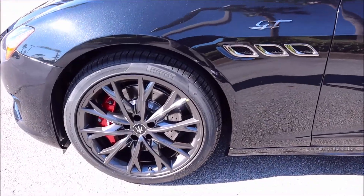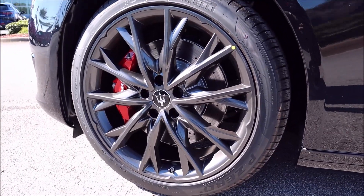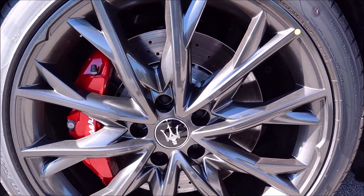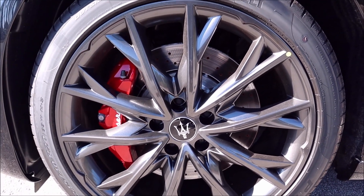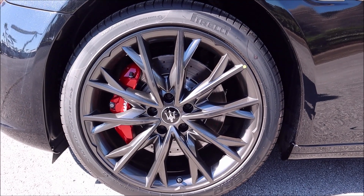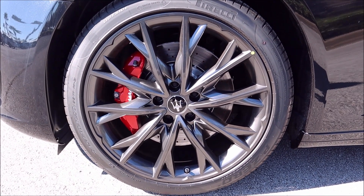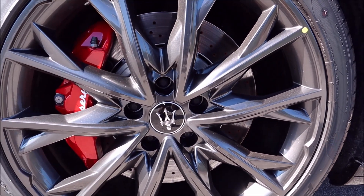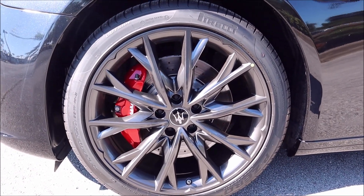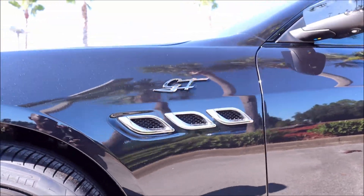For the Quattroporte GT you'd normally get 19-inch Polished wheels standard, but this is optioned with 20-inch dark Forged wheels with red Brembo brake calipers, white script, and drilled rotors — even on the lower horsepower variant. This is the first time I've seen drilled high-performance rotors on an entry-level engine; probably because it's a heavy car. You also get Pirelli P Zero all-season tires and the big GT badge on a Quattroporte.